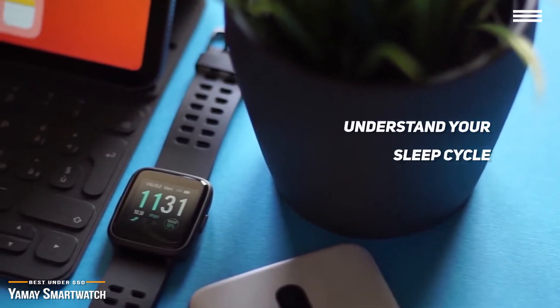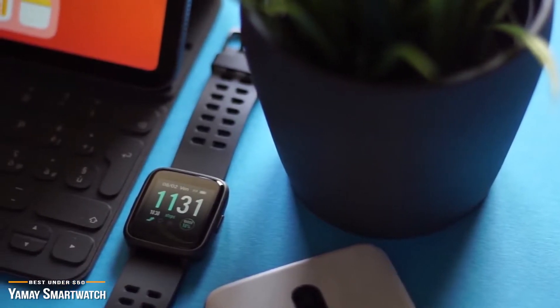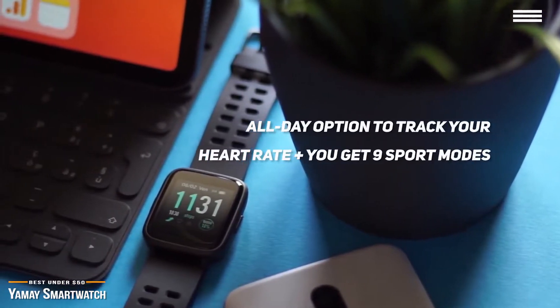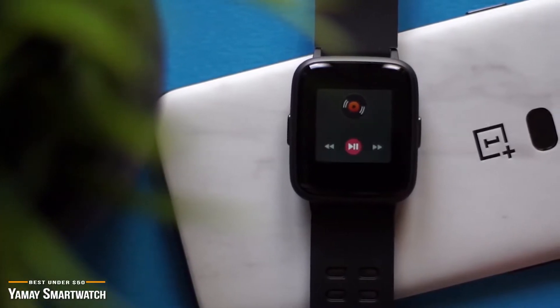If you're into keeping fit, the fitness tracker on this smartwatch will log the number of steps you've taken, calories burned, exercise duration, distance traveled, and has an all-day option to track your heart rate. Plus, you get nine sport modes: walking, running, hiking, cycling, treadmill, fitness, mountaineering, spinning, and yoga.